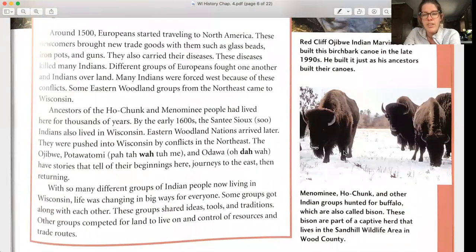Menominee, Ho-Chunk, and other Indian groups hunted for buffalo, which are also called bison. These bison are part of a captive herd that lives in the Sand Hill Wildlife Area in Wood County.